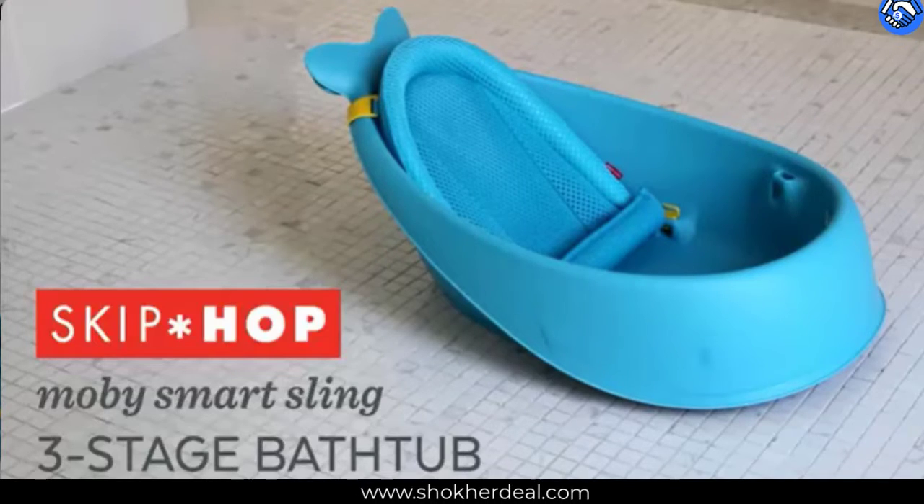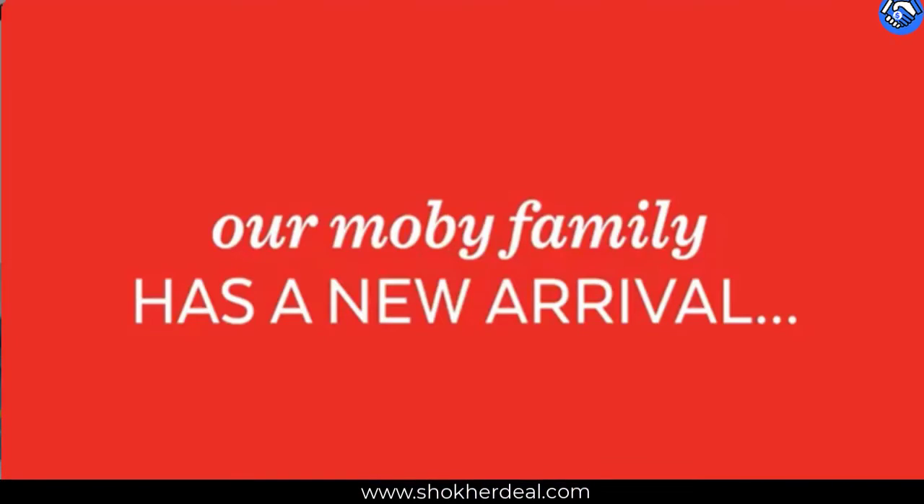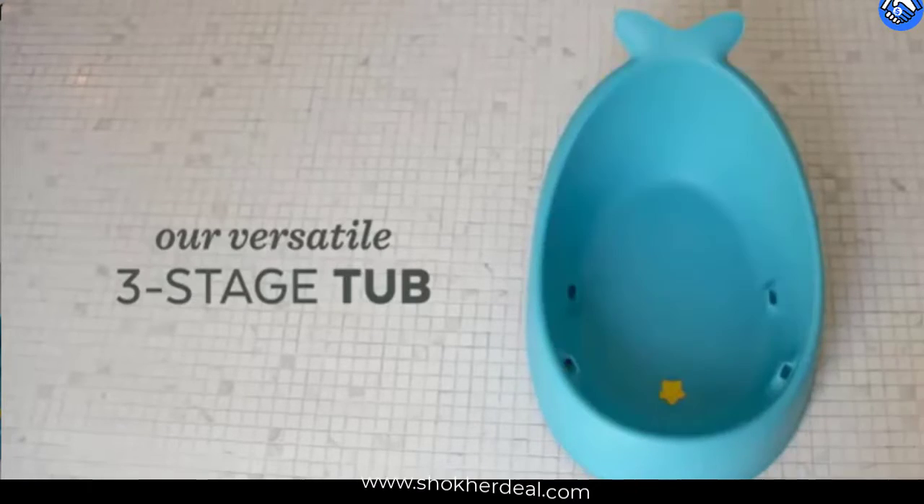Skip Hop Baby Bathtub, 3-Stage Smart Sling Tub, Mobi, Gray. 4.8 out of 5 stars, 2,519 ratings, 18 answered questions.